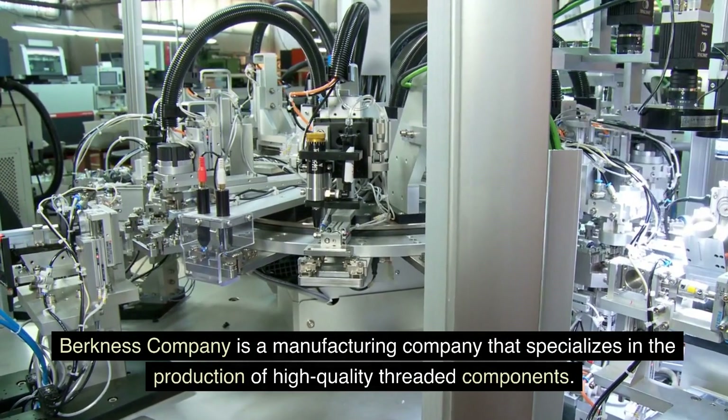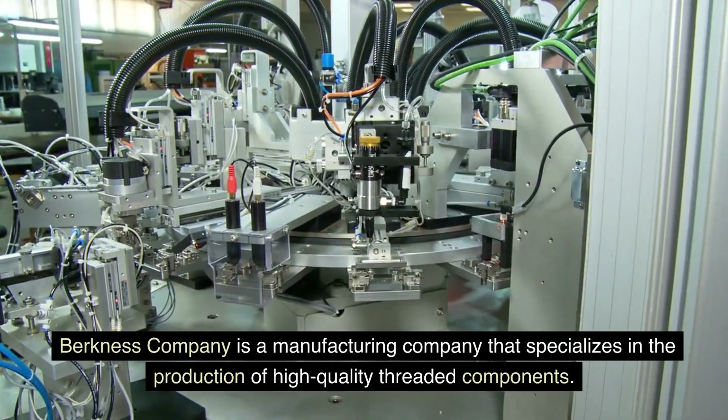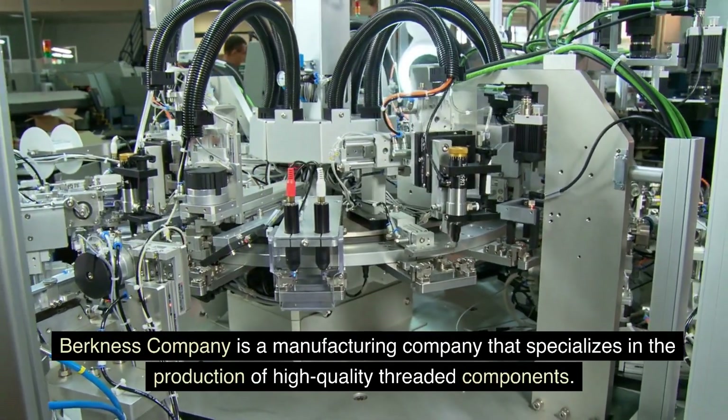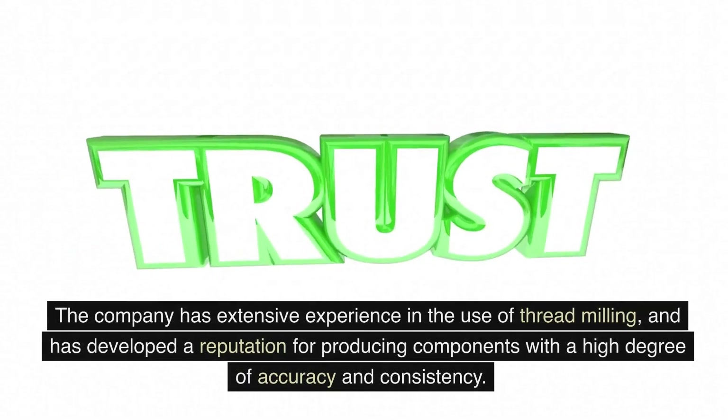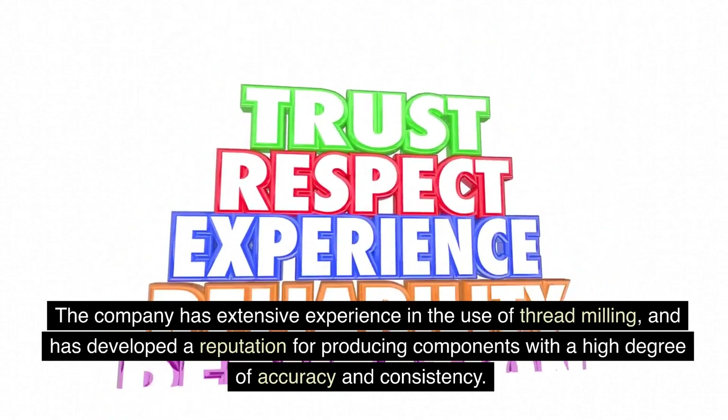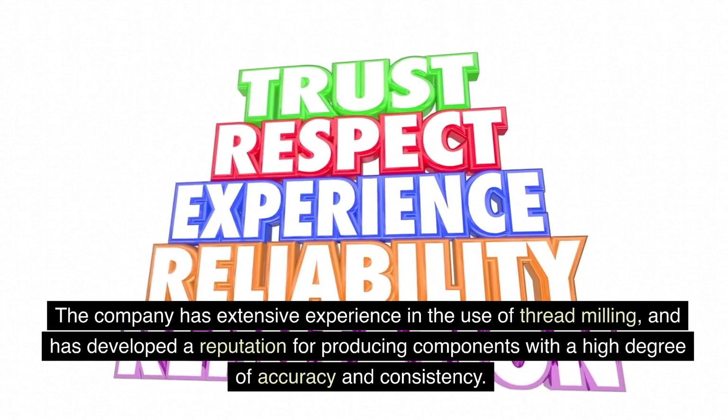Berkness Company is a manufacturing company that specializes in the production of high-quality threaded components. The company has extensive experience in the use of threadmilling, and has developed a reputation for producing components with a high degree of accuracy and consistency.